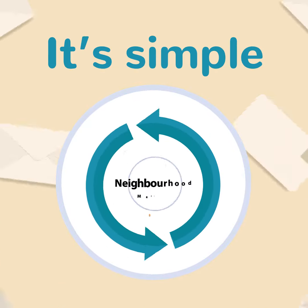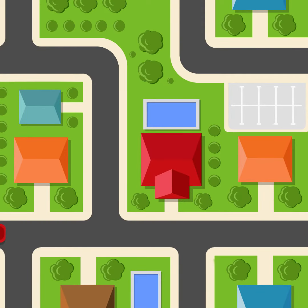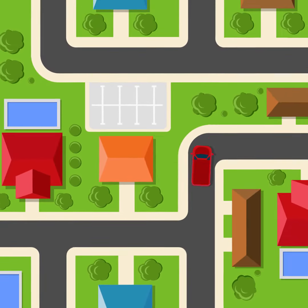It's simple. Use Neighbourhood Mail. Neighbourhood Mail is a direct mail marketing program from Canada Post, and it allows you to get your message out for a fraction of the cost of a stamp.